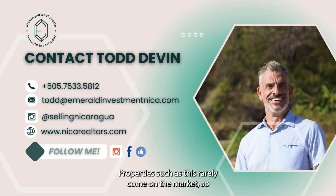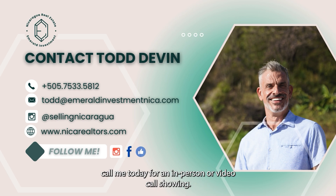Properties such as this rarely come on the market, so call me today for an in-person or video call showing.